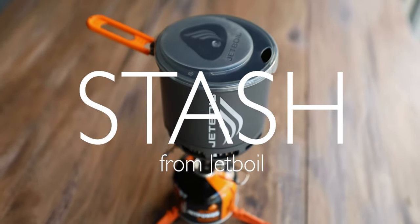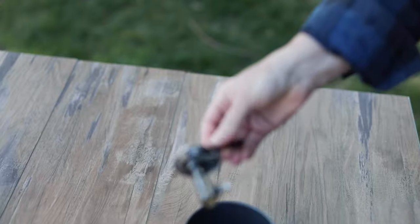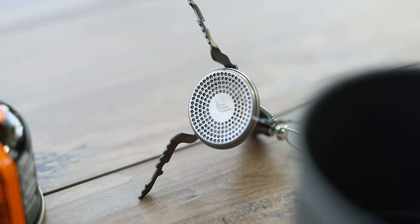I wanted to shoot a video on Jetboil's new Stash. I just want to have a conversation with you guys, introduce you to the Stash, and talk a little bit about why this is such a big deal for Jetboil. This video is not sponsored by Jetboil in any way — I really believe in the brand and the product.